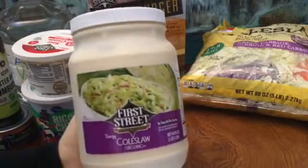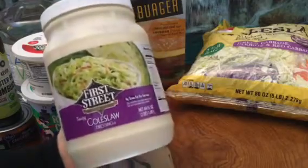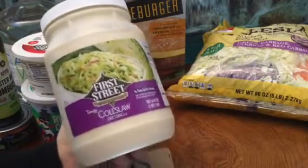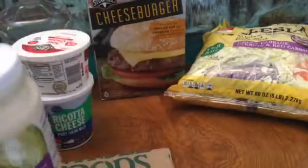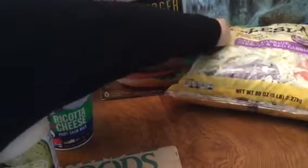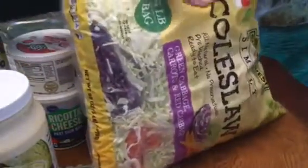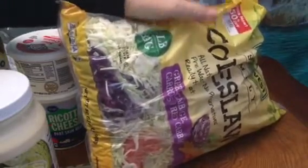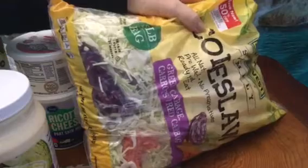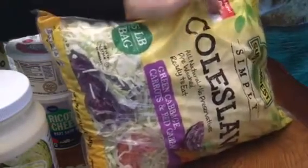And this huge thing of coleslaw salad dressing — five bucks for the big container, and a bottle was like three something, so that was a no-brainer. We also got this huge five-pound bag of coleslaw. I'm gonna start eating more cabbage, so this might be gone pretty fast. My husband too. It was 50% off.